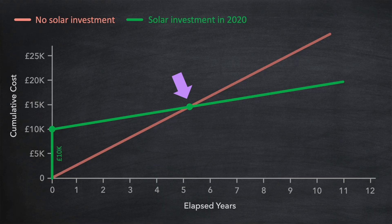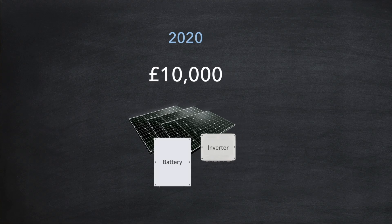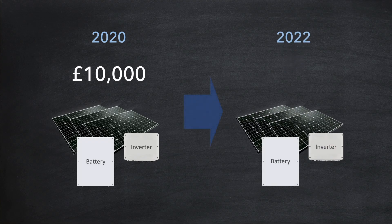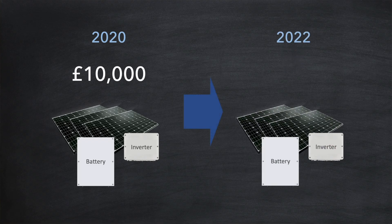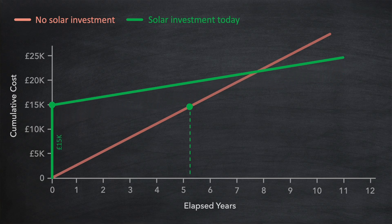And in our example here this happens just after five years. And from this point forward our solar investment starts to save us money. But all this is if we had made our investment in 2020. If we make that investment now at the end of 2022 things are slightly different. Prices have increased substantially and that same solar installation now costs £15,000, a 50% increase. We can see the effect of that on our chart. Essentially it pushes out the break-even period by two and a half years.